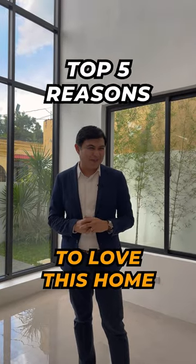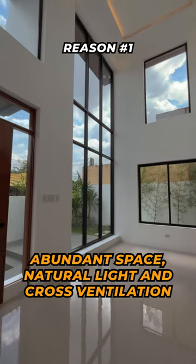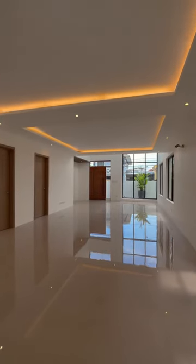Here are five more reasons to love this home even more. The first reason is because of its abundant space, natural light, and cross-ventilation. This beautiful home features a double high-ceiling living area and cross-ventilation all throughout the property.